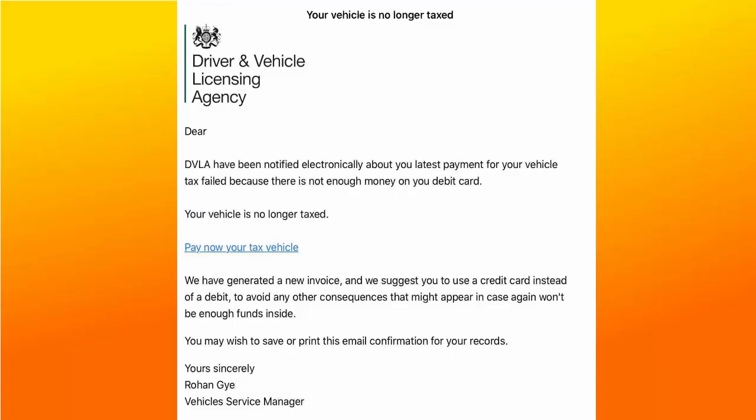'You may wish to save or print this email confirmation for your records. Yours sincerely, Rowan Guy, Vehicle Services Manager.' This is definitely a scam.